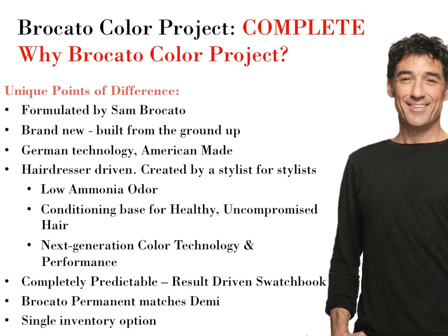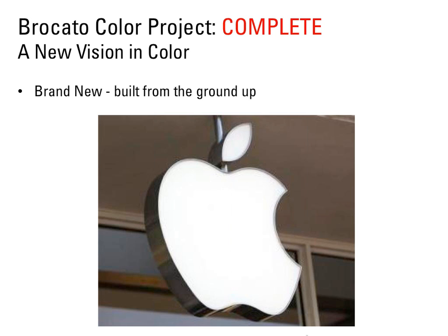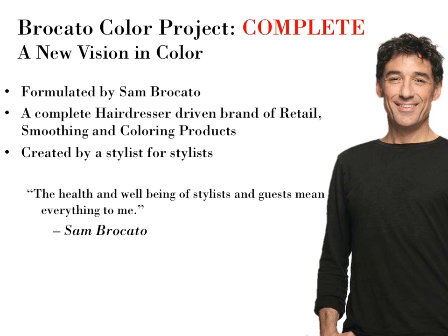The color is brand new and built from the ground up. Although we had many opportunities to go with an existing color brand, Sam worked very closely with chemists and chose to use his background and experience as a product designer to create the Bracado Color Project color system from scratch — a complete hairdressing-driven brand of retail, smoothing, and coloring products created by a stylist for a stylist. The health and well-being of stylists and guests mean everything.